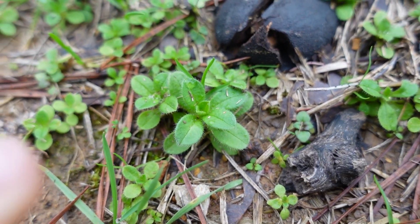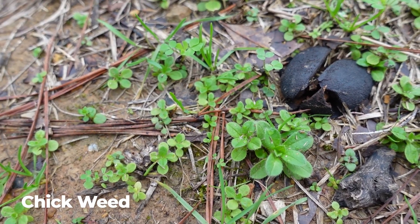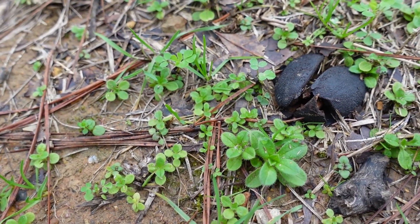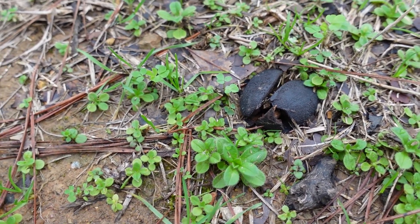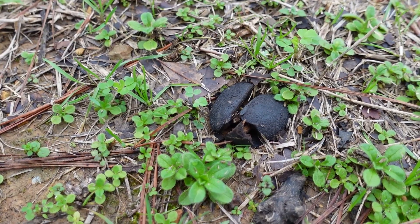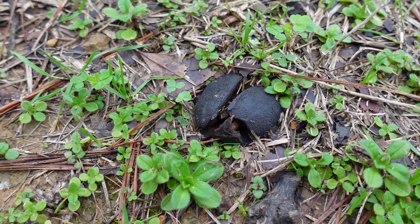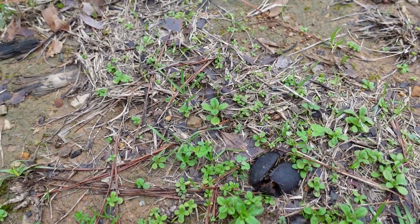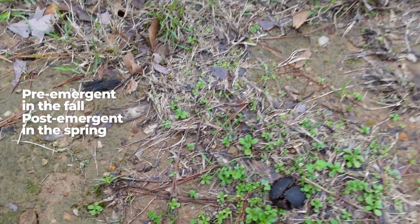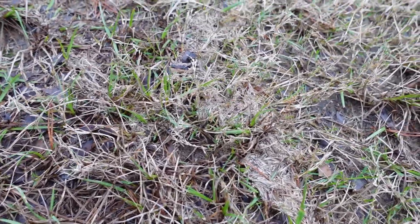The eleventh weed is chickweed — you'll see it a lot as a cool season weed. We're in a stage where these weeds are fairly young in their life cycle, so they're fairly small. As we approach spring they'll get bigger and easier to identify. It's another cool season broadleaf weed we can control with a fall pre-emergent or post-emergent herbicides once you see the weeds in the lawn.